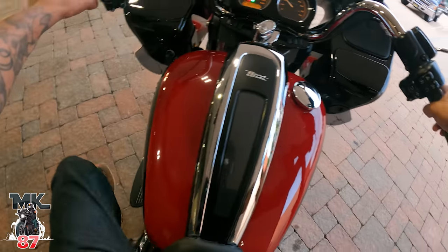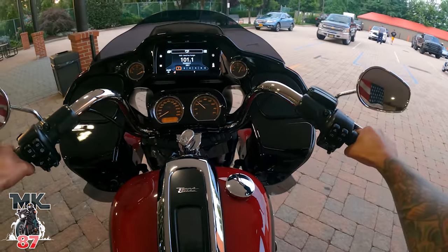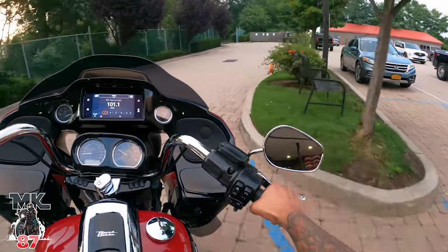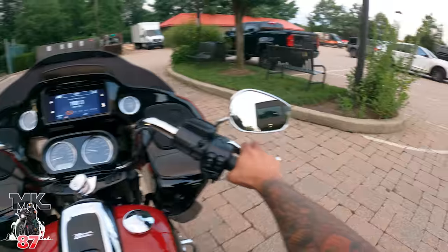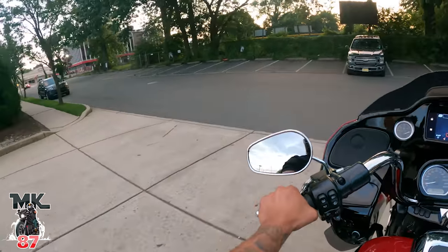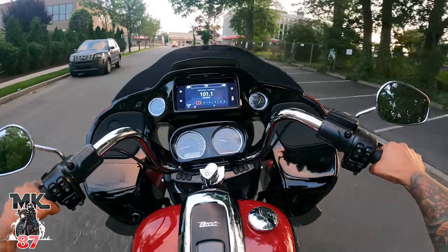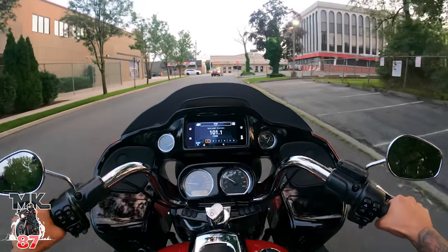I can't believe this just happened. I am now the proud owner of this 2021 Road Glide. Wow. I can't believe I'm saying that right now — I'm the proud owner of this 2021 Harley Davidson Road Glide. Oh my God. What a beauty. This is a dream come true, man.